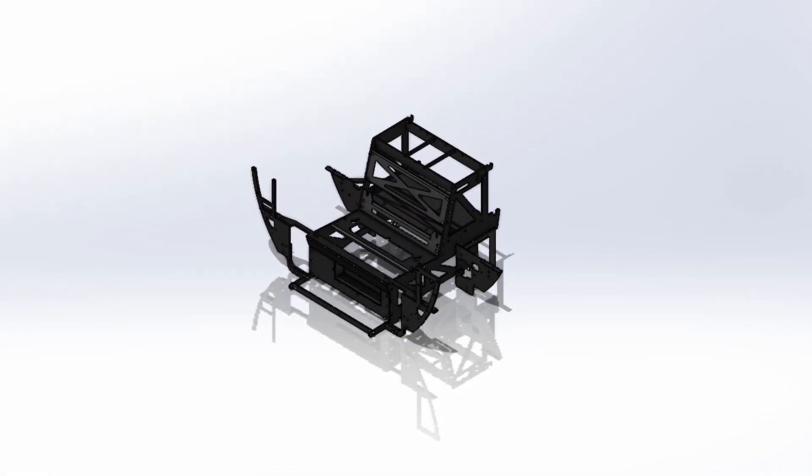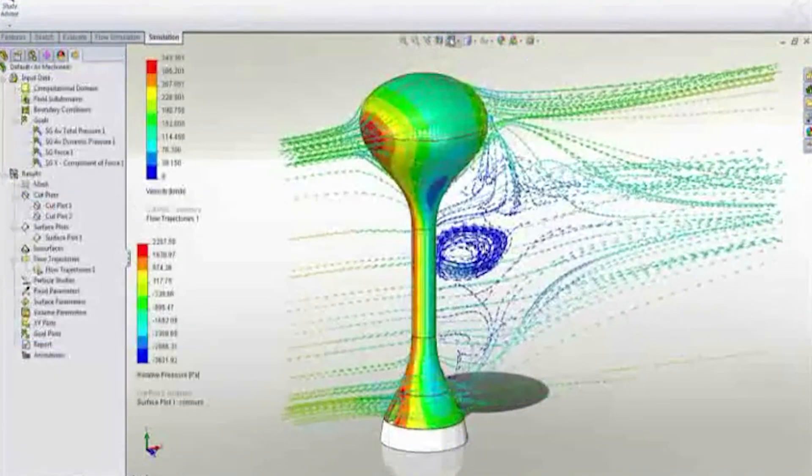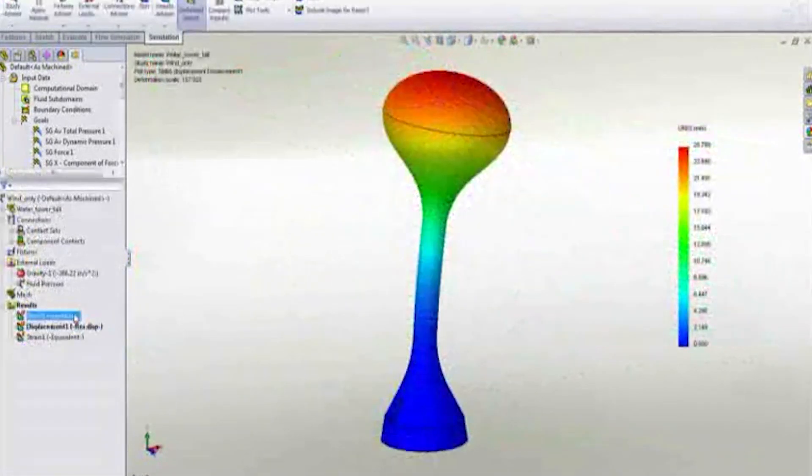3D animation and design software also allow engineers to simulate movement and dynamics with mind-blowing accuracy, and can predict the behavior and actions of things without the need to perform these simulations in a factory or lab.